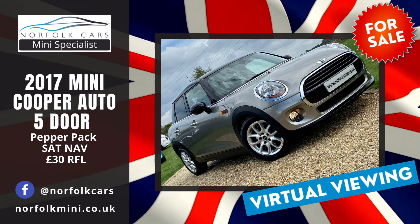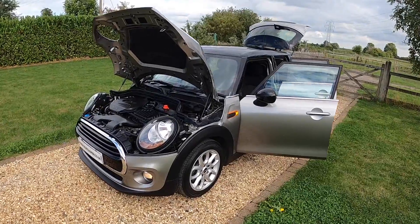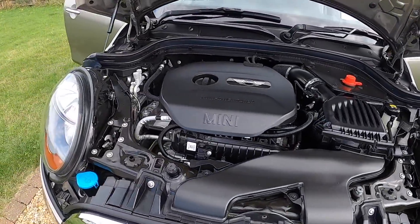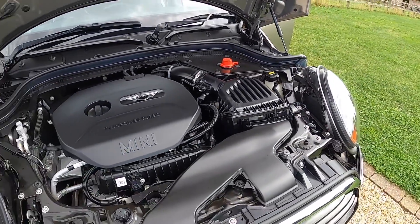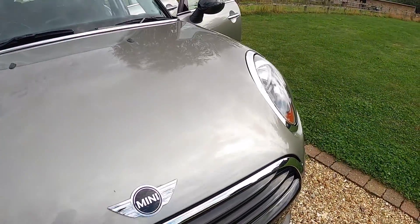Welcome to Norfolk Cars where we've just taken in this lovely 2017 Mini Cooper automatic. It's a five-door version, finished in metallic melting silver. It's got a 1.5 turbo petrol engine. This is one of the last of the £30 road tax vehicles.